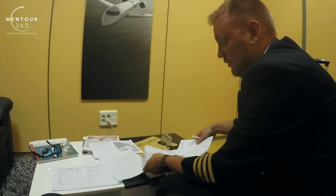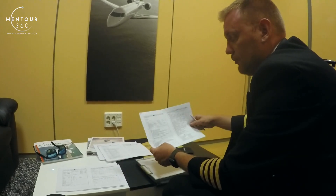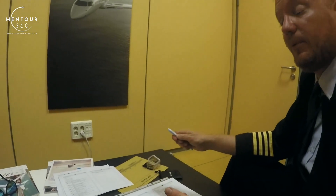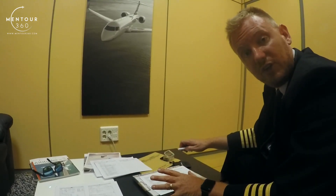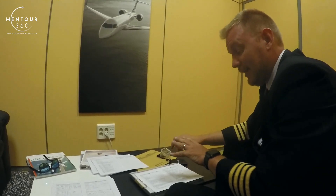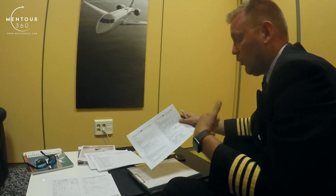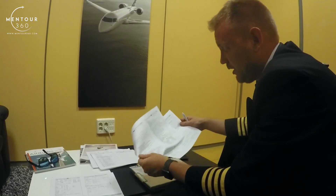Once we've determined that everything is okay in the NOTAMs, we go to our company NOTAMs. This is different from company to company. Company NOTAMs is basically an information source that the company gives to its pilots depending on things that are company-related. For example, company frequencies to call, fuel figures, or any specific information the company wants to give out. In our case, since we're using an iPad and we have documentation on the aircraft that needs to be in date, it gives us the validation date in here so that we can make sure all the paperwork and plates we're using are up to date — which is extremely important and is a legal issue.